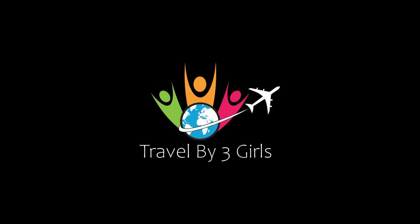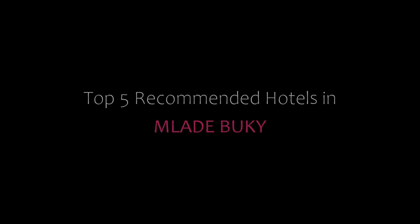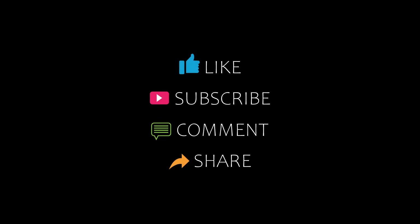Hi everyone, welcome back to our YouTube channel. You are watching a new video of Topic Mandy Rotos. Please subscribe to our channel and don't forget to like, share and comment. Let's start the video.